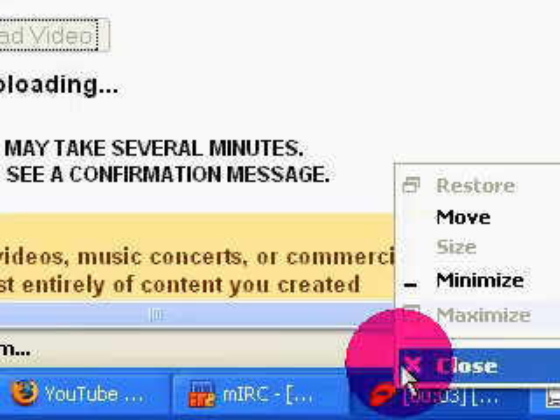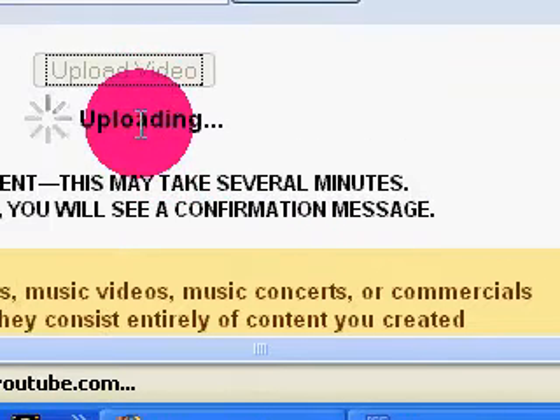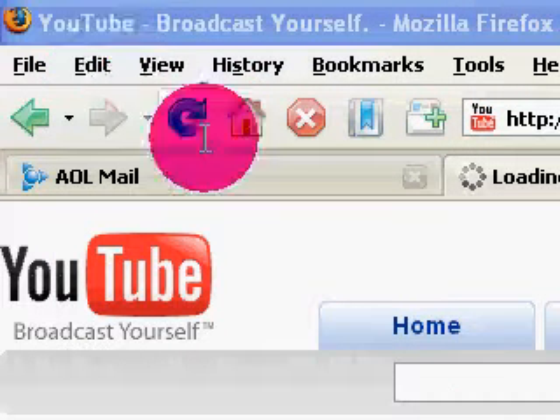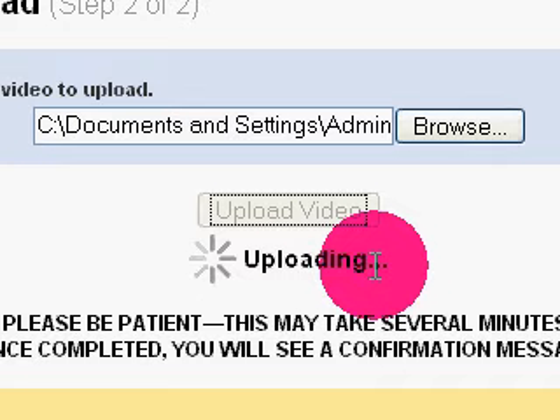Hello YouTubers. I'm on Firefox — I'm uploading one of my Wii videos. I've been doing this upload process for about five, maybe five or ten minutes, waiting here. Usually in IE, this little bar fills up.